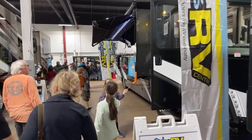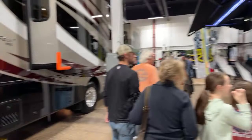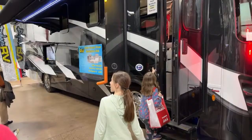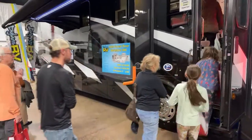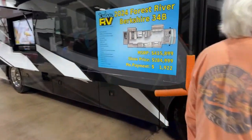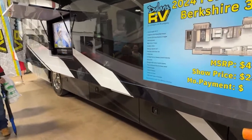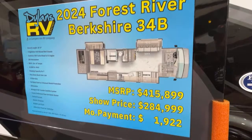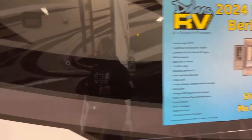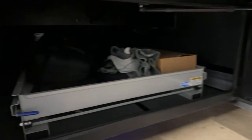There's a diesel Berkshire — the Berkshires always look nice. I've heard some tough things about them from owners. If you have a Berkshire, let us know in the comments. Here are the specs and price. Let's just quickly look at one of the bays — you can see the Class A has that pass-through storage.